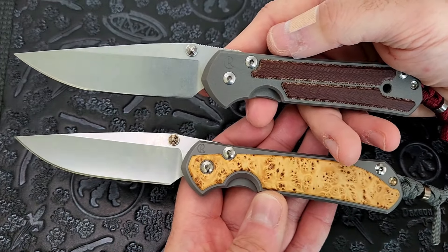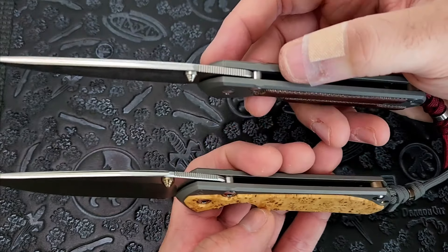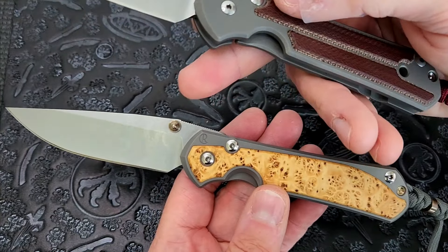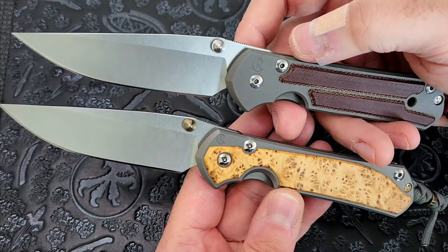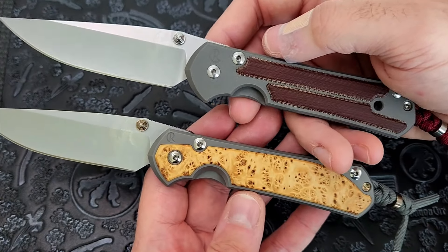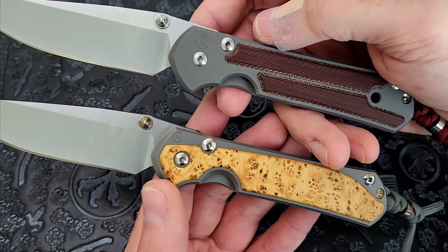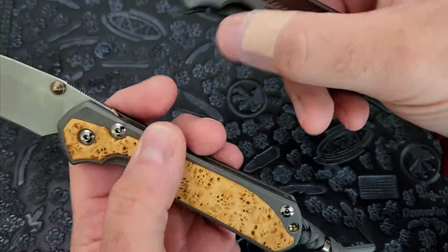You can see that the blade shape is nearly identical, the stonewashing finish is nearly identical, placement and style of the thumb studs nearly identical. Both of these knives could have come in double thumb studs, and both could have come in silver, blue, or gold anodized thumb studs. The profile of the blade is pretty much identical — this is the classic Sebenza shape that most people are familiar with. You can see the chamfering on the titanium scales is pretty much identical, the relief — like everything is very, very similar.